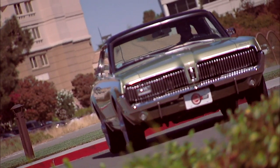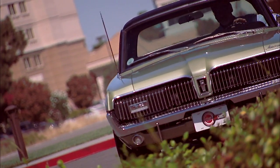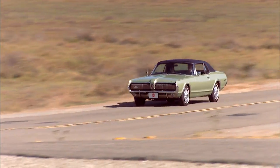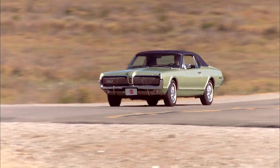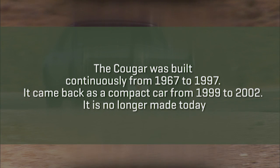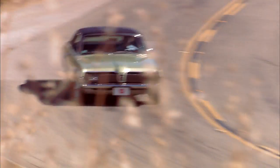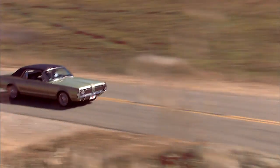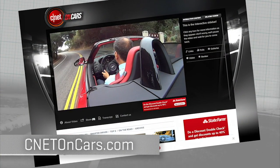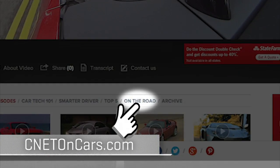The Cougar lies somewhere between Mustang and Thunderbird. It brings a more compliant and quieter ride thanks to over a hundred pounds more sound deadening than a Mustang. It fits somewhere in the range of the person who wants more of a GT than a sports car, with that European touch. More cars driven CNET style — standing by now at CNETonCars.com. Click on the road.